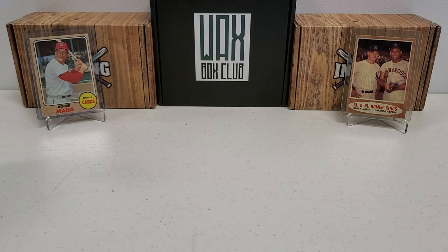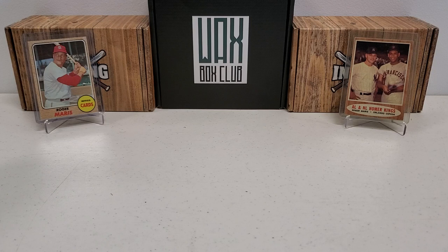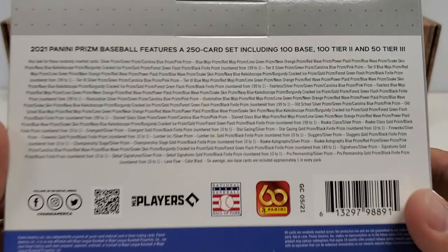Background cards, by the way guys, first time I think featured on this channel — a couple of loose pickups recently for me. On the left side, a nice raw 1968 Roger Maris in the Cardinals uniform, which is kind of rare to see. And then on the right side, the AL/NL Homer Kings card of Roger Maris and Orlando Cepeda from 1962, right after he clobbered all those home runs the year prior.